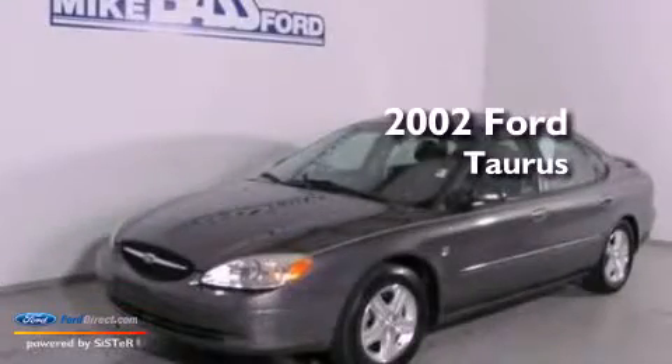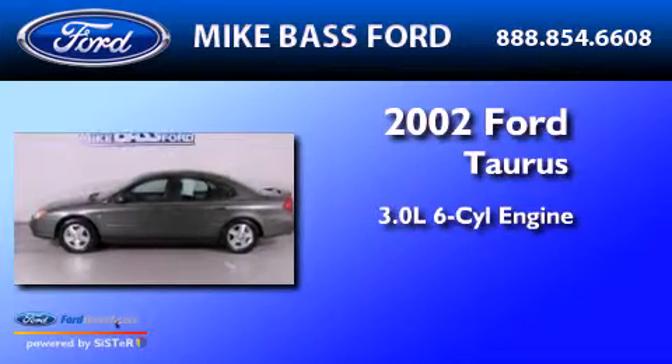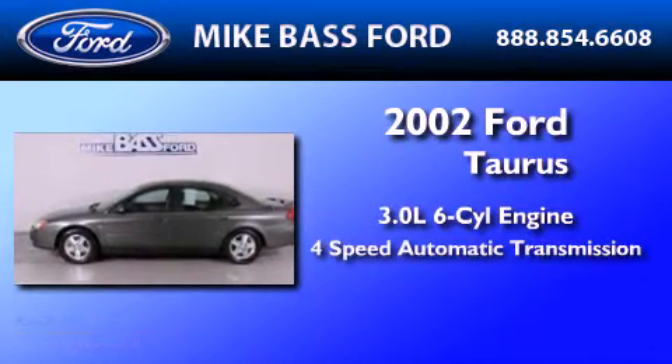This is a 2002 Ford Taurus. It features a 3.0 liter 6-cylinder engine and a 4-speed automatic transmission.